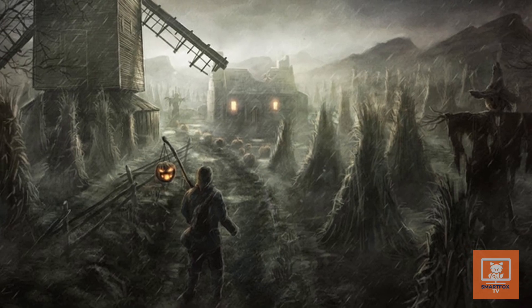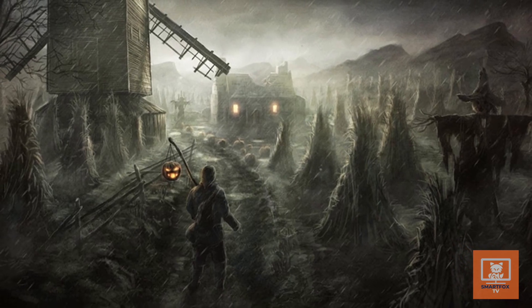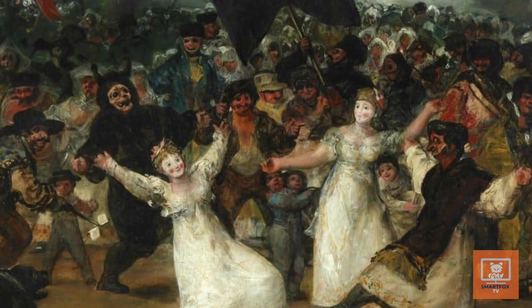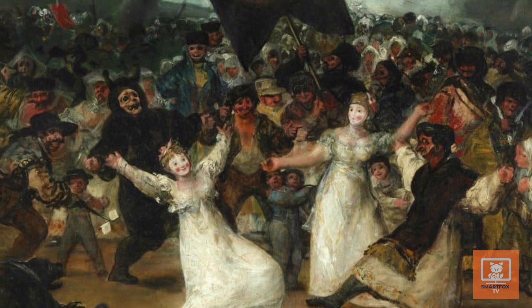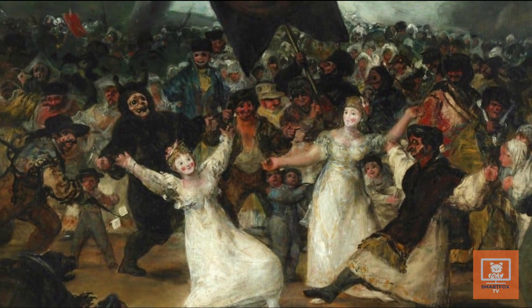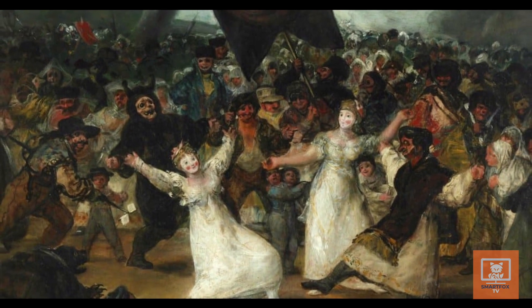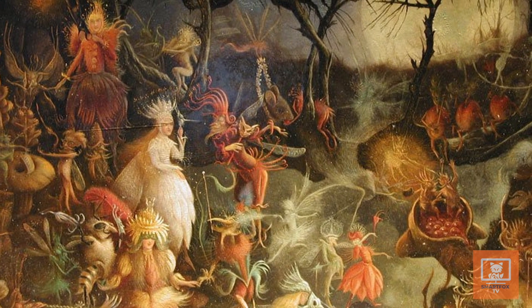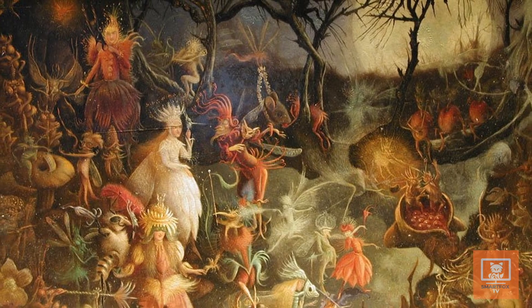There was the rumor that if you followed his ghastly light at night, you would fall into a sinkhole, bog, or drown. Eventually this tradition of Stingy Jack became part of a night called All Hallows Eve — later Halloween — when Europeans would dress up in costumes and light bonfires to scare off wandering ghosts like Stingy Jack.